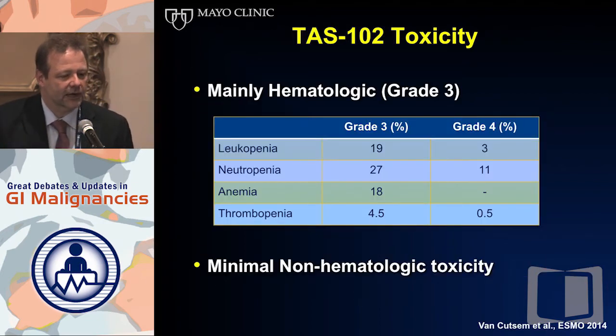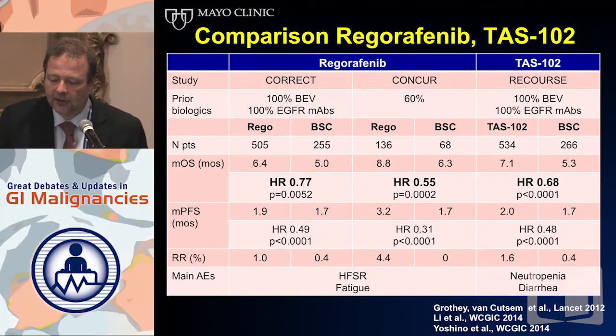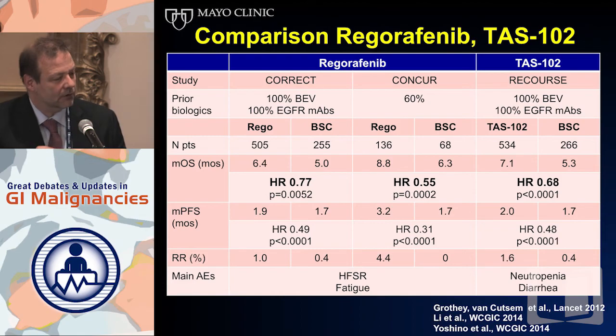TAS-102 has less subjective toxicity for patients — no hand-foot syndrome, mainly leukopenia and neutropenia which are largely asymptomatic, very little diarrhea or neutropenic fever. The question is when do you best use these agents and what is the best sequence? Both Regorafenib and TAS-102 are active agents, and we want patients to get both. CONCUR shows that less heavily pre-treated patients, when you don't let their performance status deteriorate too much, may have better benefit.